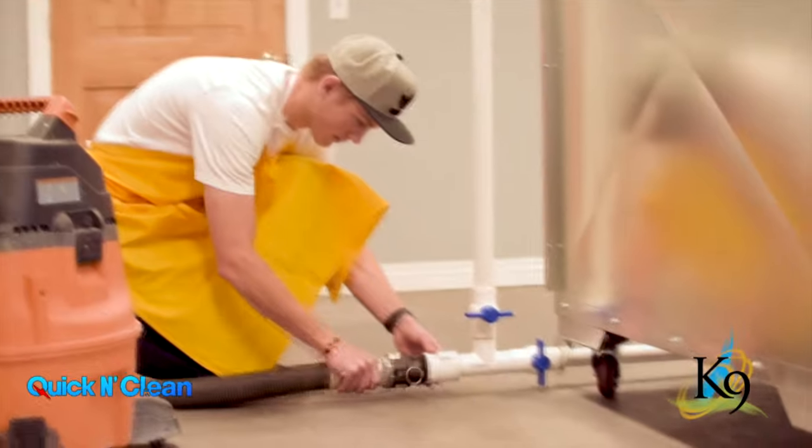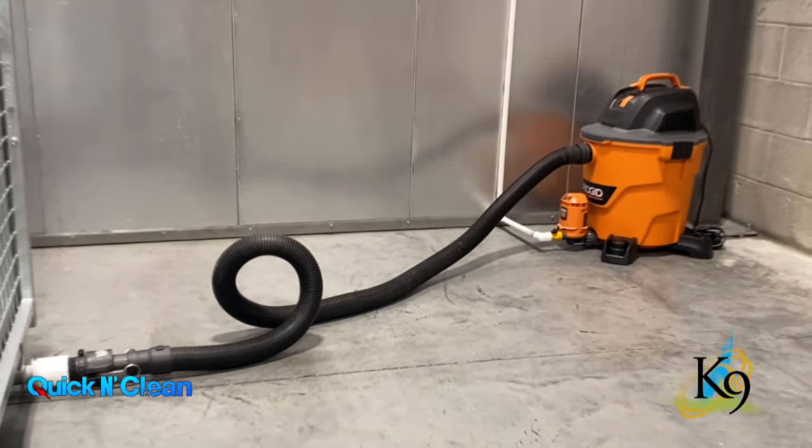The floors in the quick and clean slope to the back, channeling liquid to a drain system, which is evacuated by a wet vacuum.